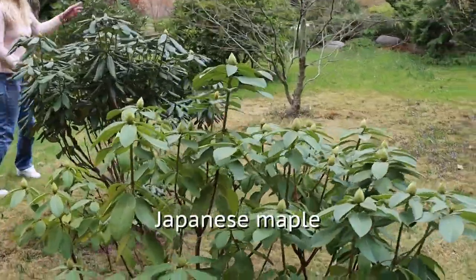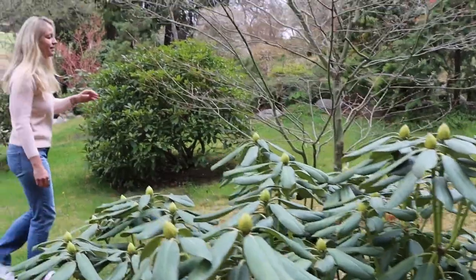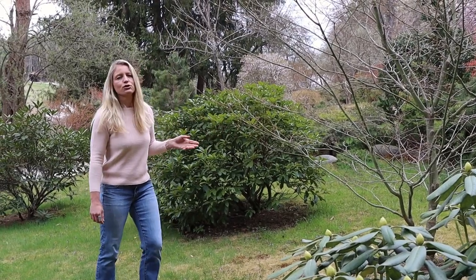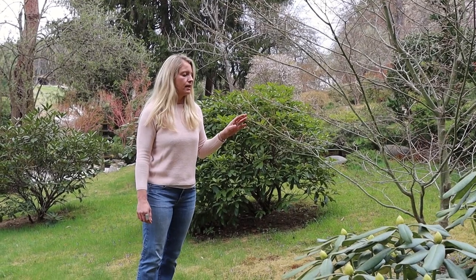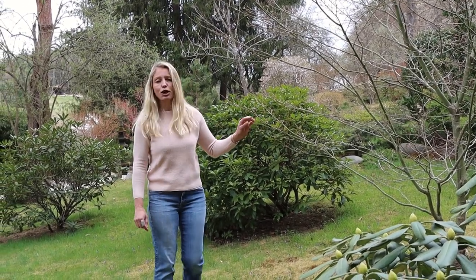For most maples it is still too early to open. Like this one is still closed at the moment. But I am planning on doing a separate tour just about the Japanese maples and I will talk about the cultivar names again once the leaves are actually starting to come out, because at the moment they are still too closed.